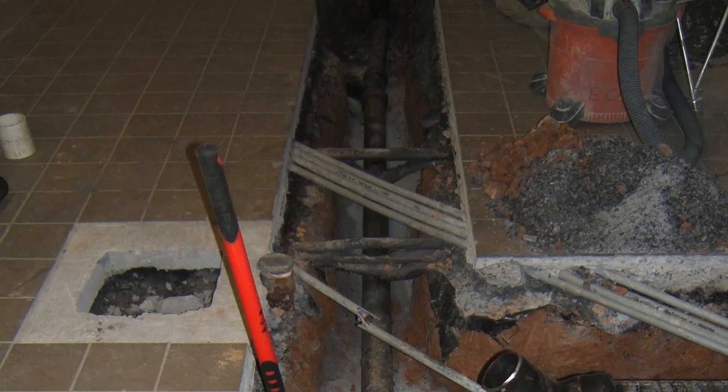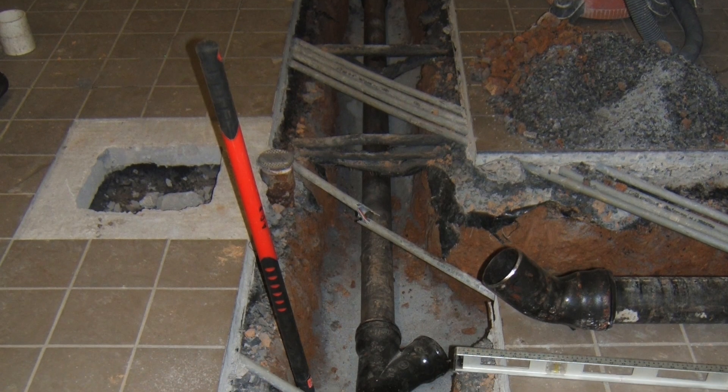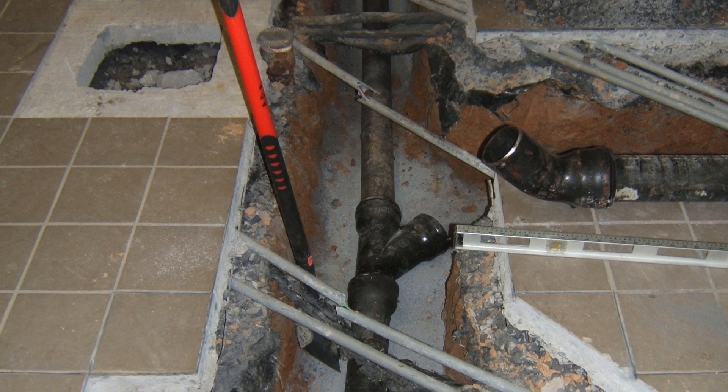Please, the next time somebody tells you to install PVC pipe on a commercial dishwasher waste drain, question what you're doing. Question who told you to do it. Because eventually, someone's going to get the bill. Ultimately, it was the taxpayers of the school district who footed this bill. And most of all, when they served that first school lunch, the water would go down the drain and was not going to damage this pipe like it had the original.